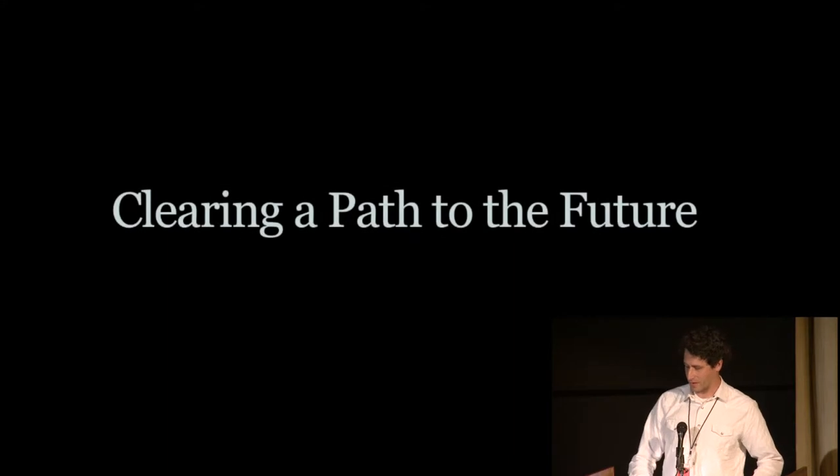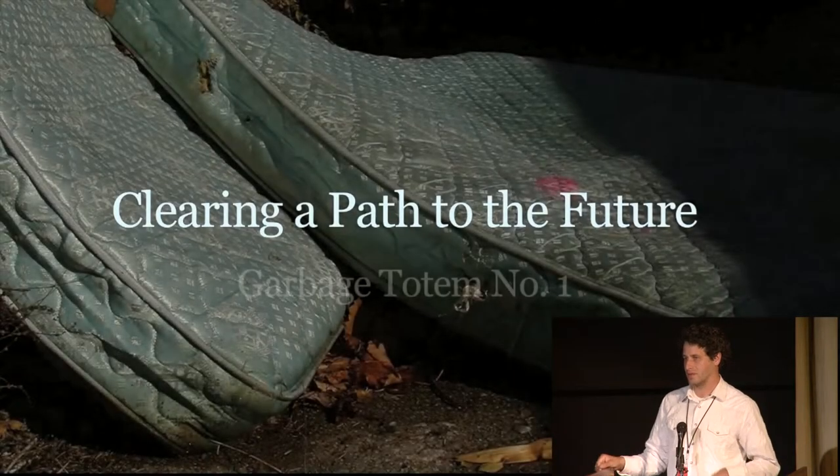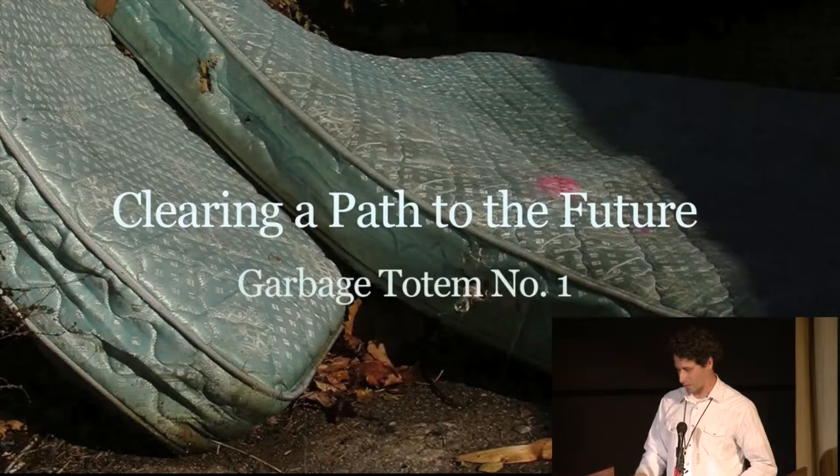I'm going to leave you with a three-minute excerpt of the video that we produced for Garbage Totem Number One.